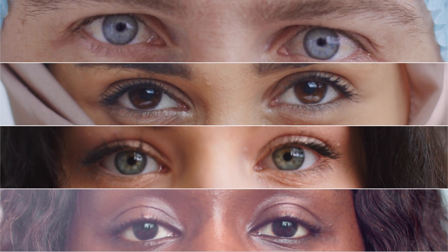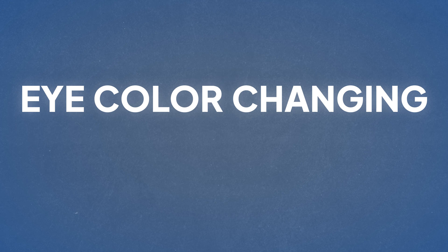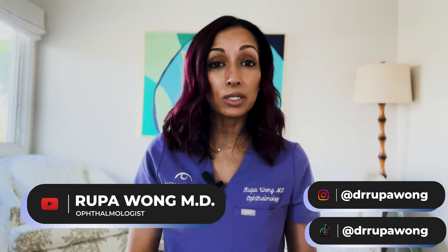Are eye color changing surgeries worth the risk? I'm going to talk about all of those in this video. I am Dr. Rupa Wong, board certified ophthalmologist. On this channel, we talk about eye health, eye surgery, eye makeup, health, and a little bit about my life here in Hawaii. If any of that interests you, make sure to hit the like and subscribe button and follow along.